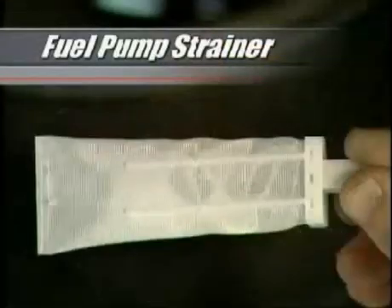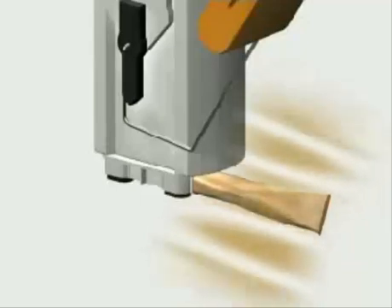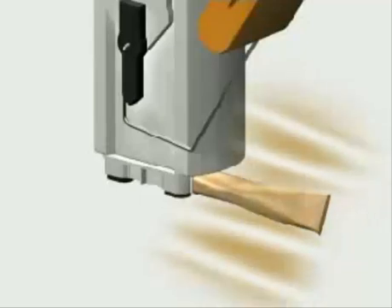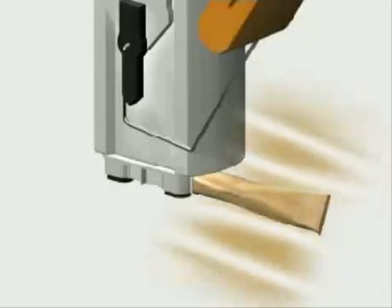The fuel pump strainer is your vehicle's first line of defense against fuel system contamination. Often referred to as a fuel sock because of its appearance, the strainer is located inside the gas tank just below the pump. In addition to filtering contaminants, the strainer also provides a wicking action that draws fuel into the pump in the same way that liquids are drawn into an absorbent paper towel. Although the strainer is not a maintenance item, it should always be replaced if you're installing a new fuel pump.